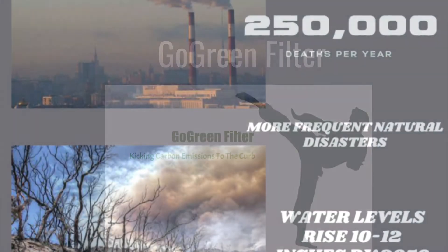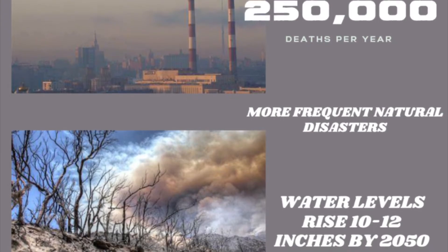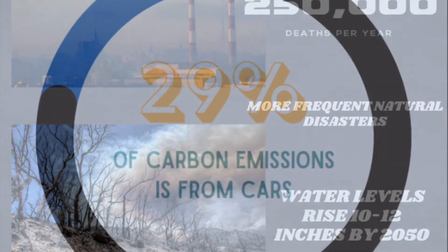The effects of global warming, brought about mainly by immense carbon emissions, are leading to natural disasters and death — not only in the future, but right now. But where do most of these emissions come from?